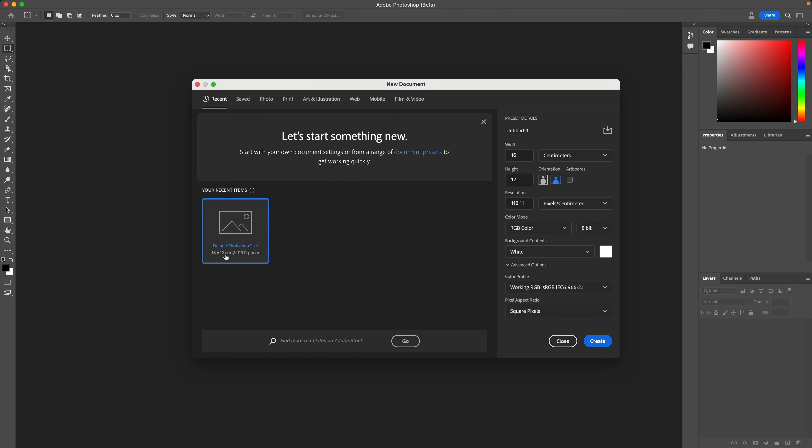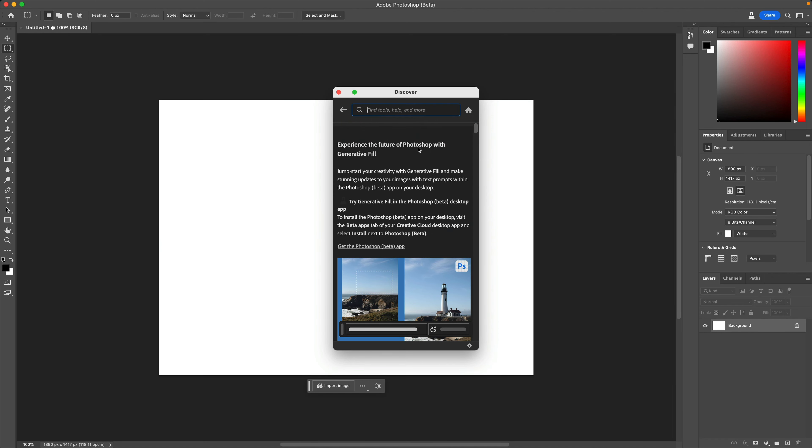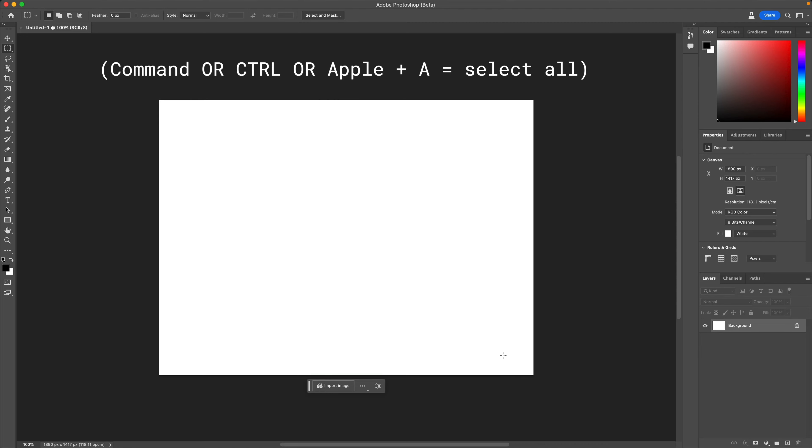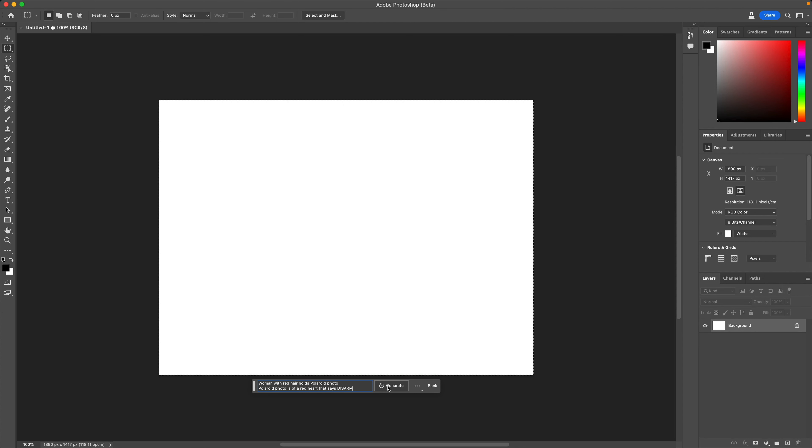New image, just at the default Photoshop size. Generative fill - jumpstart your creativity, et cetera. I'm going to select the entire canvas, click generative fill, and now I'm going to put my prompts in. Disarm. Woman with red hair holds a Polaroid photo. The Polaroid photo is of a red heart that says 'Disarm.' Here we go.